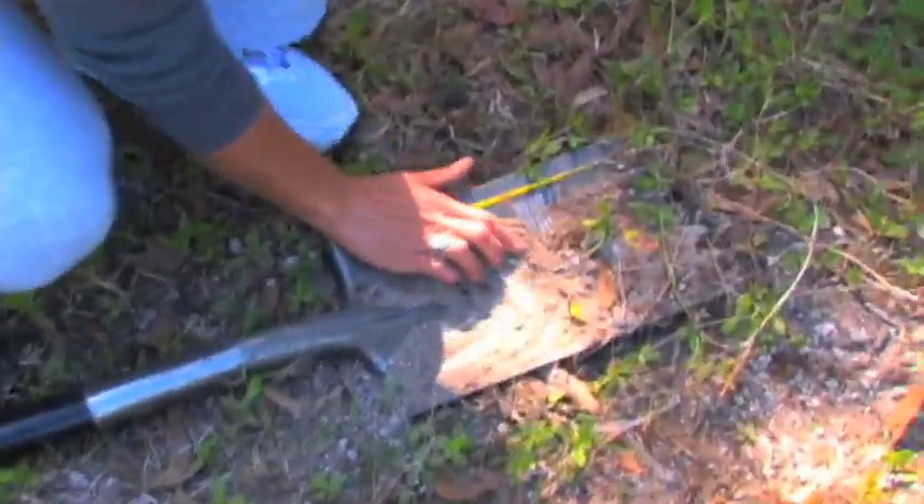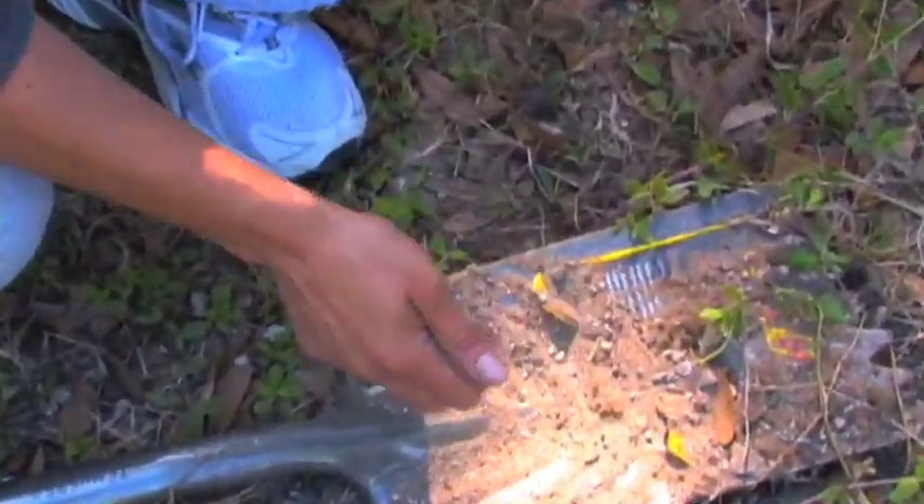This is the front of the yard. We do all of our solar experiments here, and compared to the back, you're going to notice that this soil is very light and lacking a lot of nutrients.